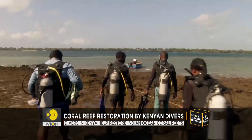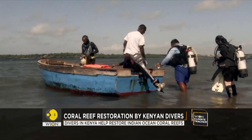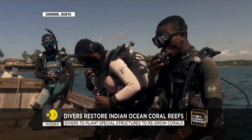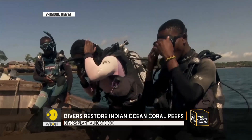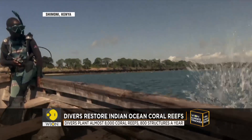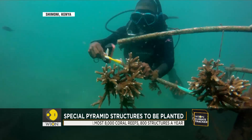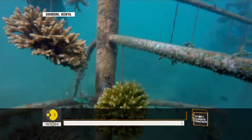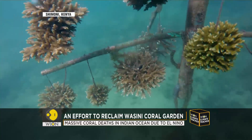It's a sunny day and the sea is calm. These four divers from the Reefolution Foundation are on a mission to the ocean floor to save the coral reefs. Equipped with toothbrushes and protective pyramid structures, they will carry out restoration work near Wassini Island off the Shimoni Channel.